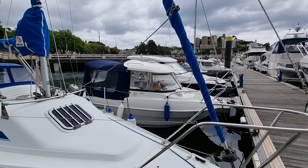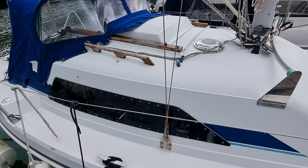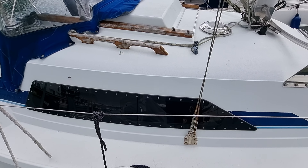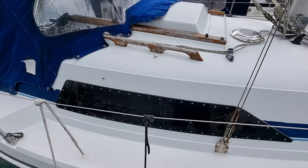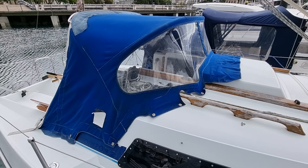Her decks are lovely and clean. She's got a brand new hatch fitted by the current owner, as are her windows, so basically all the windows and hatches on this boat have been replaced.